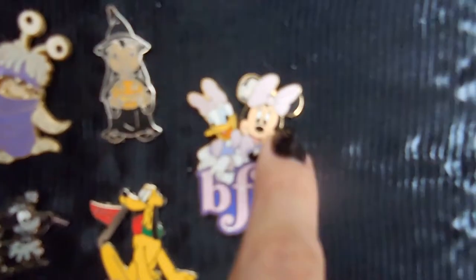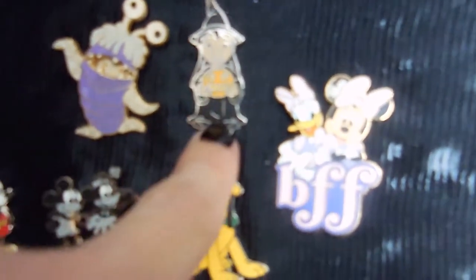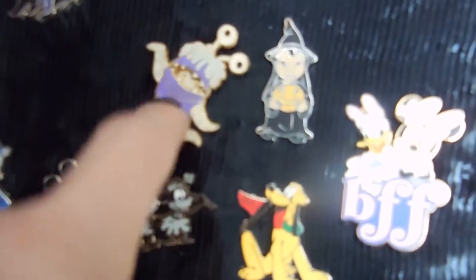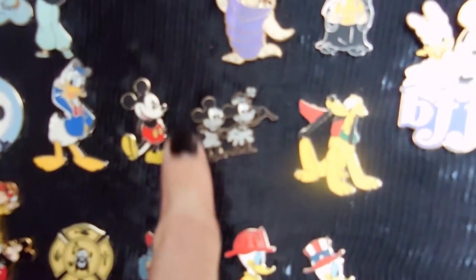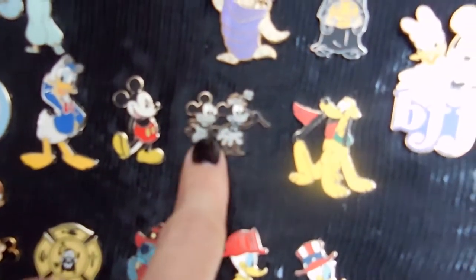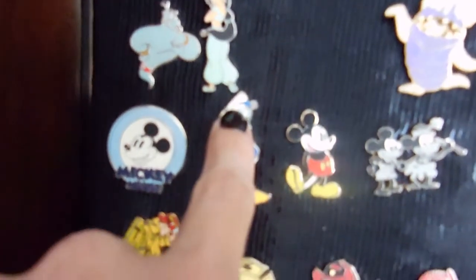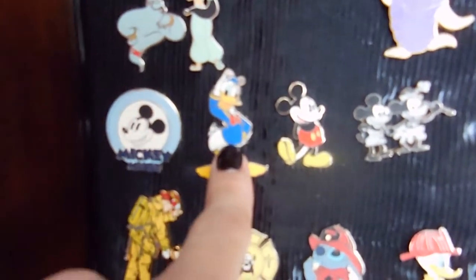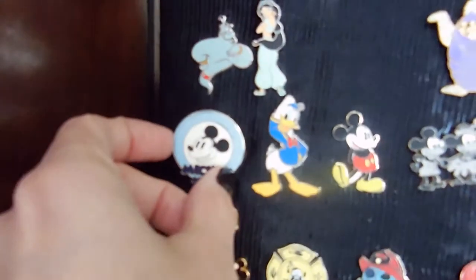My friend also gave me this one — Minnie and Daisy BFFs. And this is a really cute one for Halloween with Boo; that's an older one too. This is Pluto with a year that's special to us on the flag. A vintage Mickey and Minnie — I love that one. And I love the classic Mickey Mouse. Donald Duck with the Mickey ears hat — that is so cute. All the Donalds now are so grumpy; I love the happy Donald.